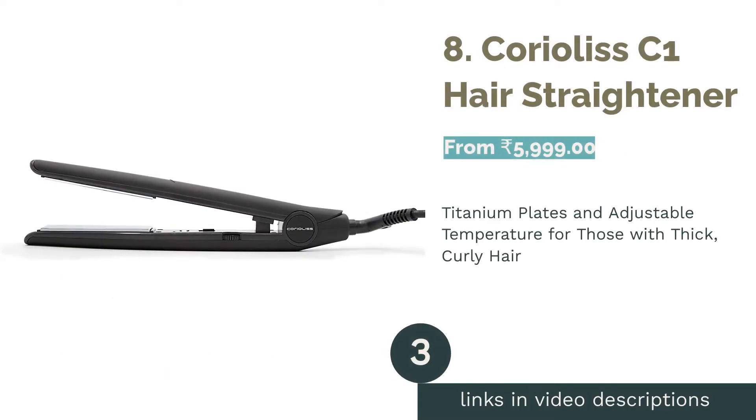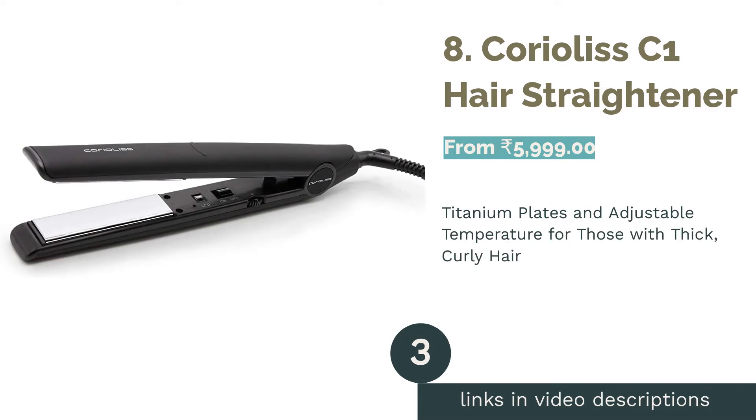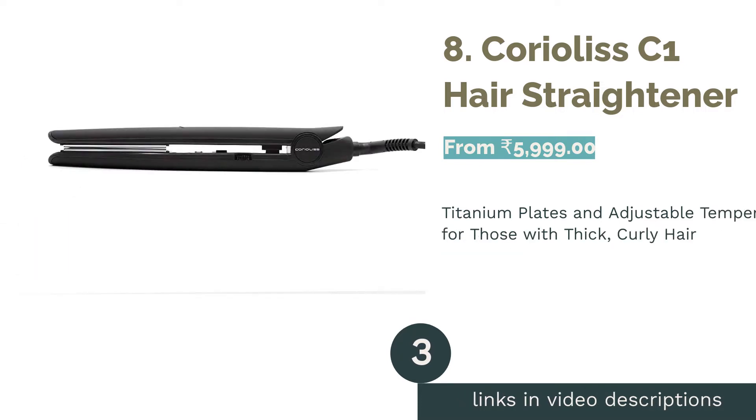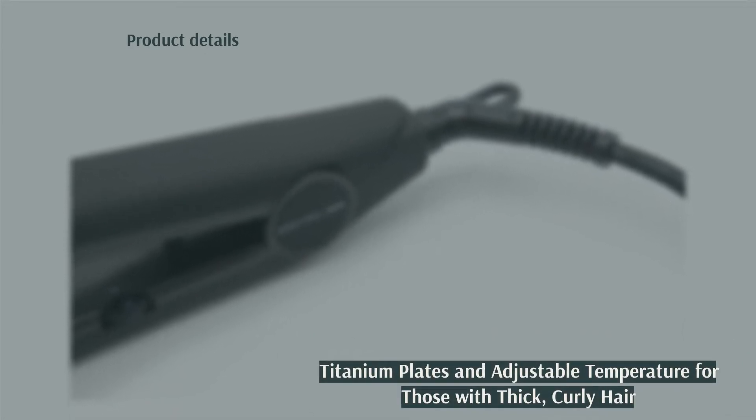The next product is number 8: the KOROLI C1 Hair Straightener. One of the few straighteners on the market with titanium plates, this product is recommended for those with thick, curly hair who want frizz-free, soft, and straight hair. It comes with adjustable temperature, an auto-sleep feature, and a heat-resistant storage case. Since it has narrow plates, it can also be used to curl your hair.